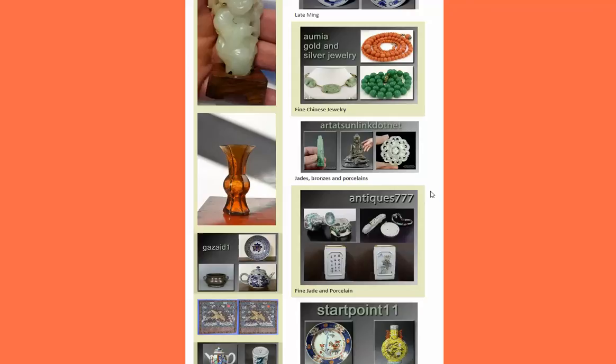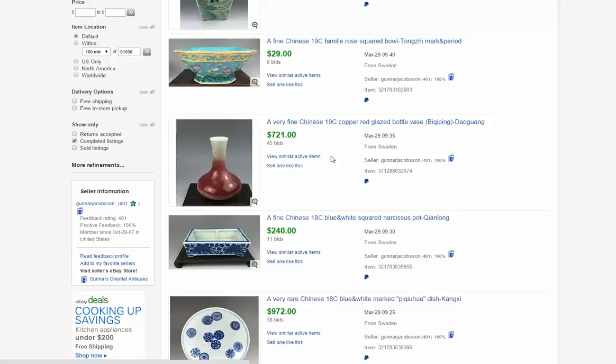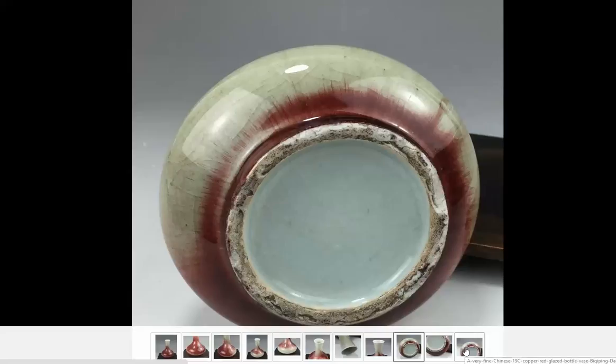Gunnar Jacobson is a seller in Sweden we pay attention to — he always has interesting things and a good eye. He had a very nice copper red vase, small, about six inches tall, that brought about $721. Beautifully done. Looking at the foot, you can see a typical 19th century foot. Often the bases of these Langyao pieces also have a greenish or bluish tinge due to the copper content in the glaze turning green during firing. It did well at $721.